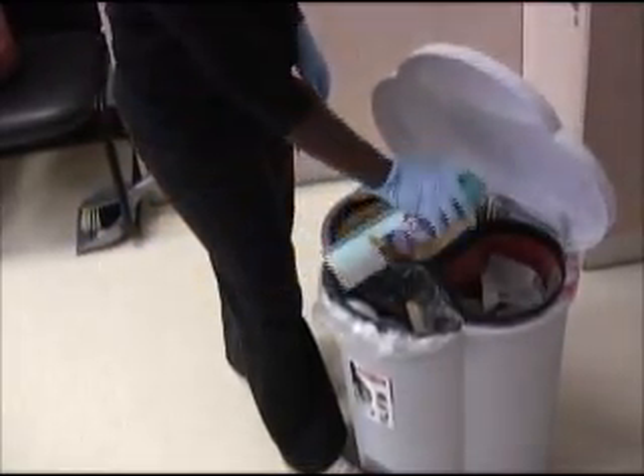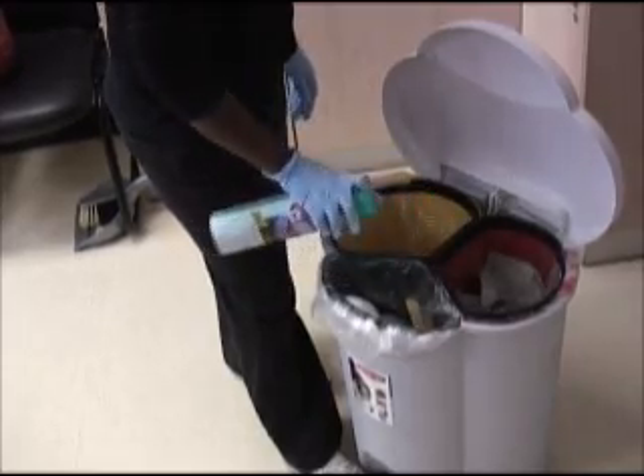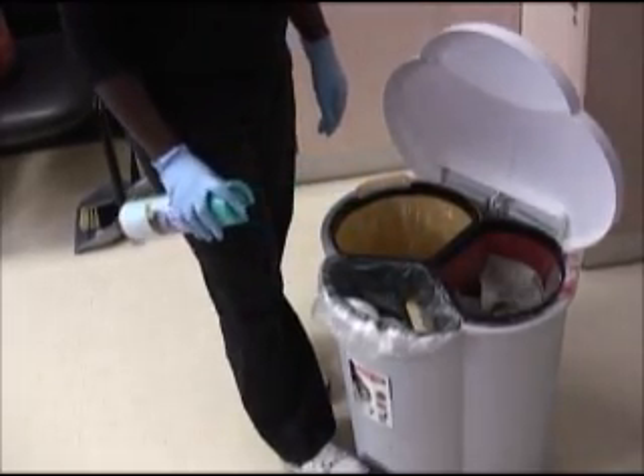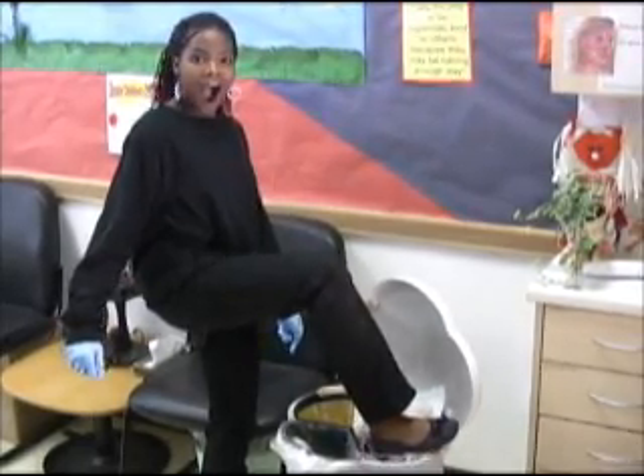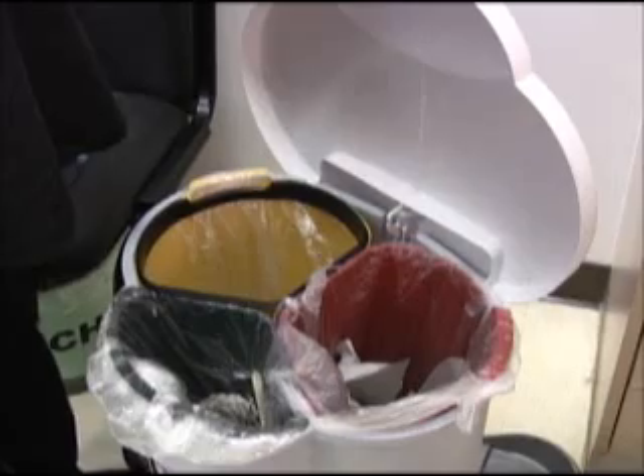Regularly disinfect bins, cans, and receptacles that may be contaminated from blood-borne pathogens. Never push trash down into the receptacle with your hands or feet. Gently shake trash into the bag and carry it by the top away from your body.